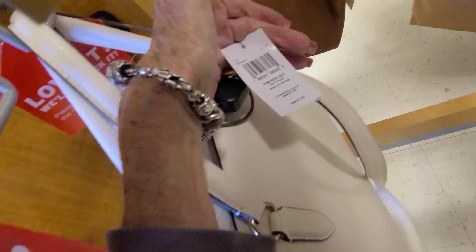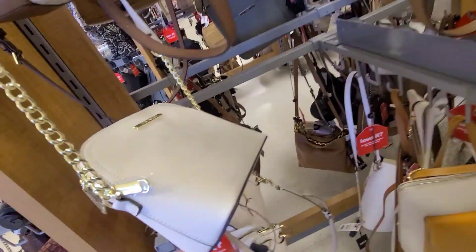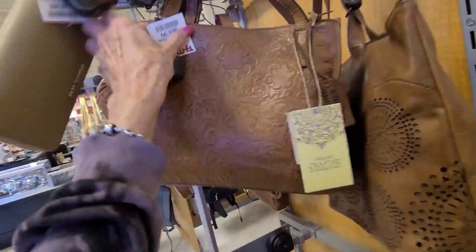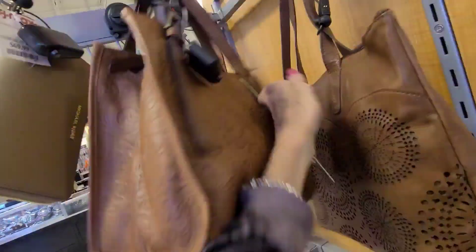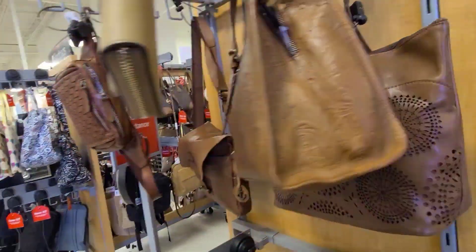What does the tag say on that? That's a Pebbled Remy Satchel Chalk — list price is $398. Let's see what else we've got here. There's a uniquely crafted handmade in India for $69.99, and this Indian bag is $59.99.